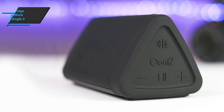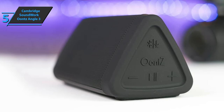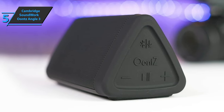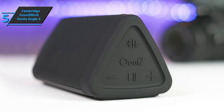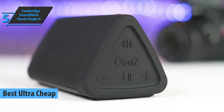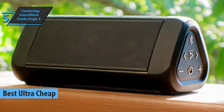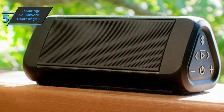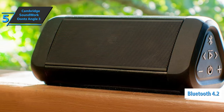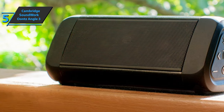We will kick things off today with the Cambridge Soundworks Oonce Angle 3, which stood out as the cheapest among the cheap and still delivered decent quality. This product deservedly took the title of the best ultra-cheap budget Bluetooth speaker in 2021. It features an advanced antenna design combined with Bluetooth 4.2 connectivity, which helps make the connection fast and provides a longer range than the competitors.